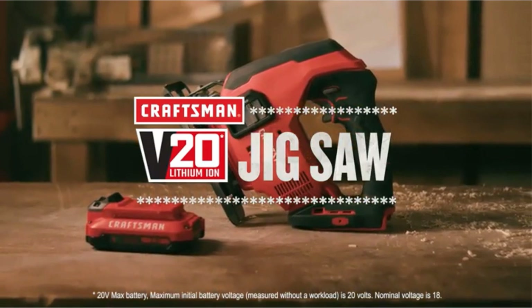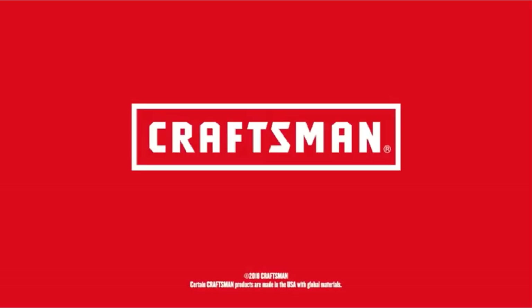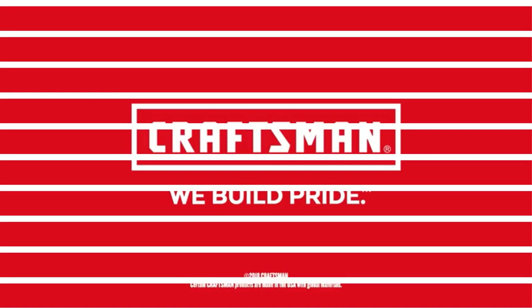The unit is NCSA listed and is backed by a 3-year limited warranty. The jigsaw is lightweight and has a dust blower.